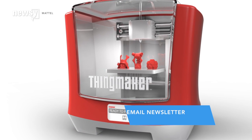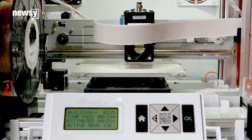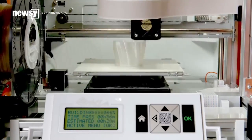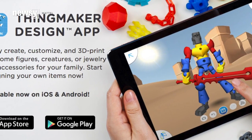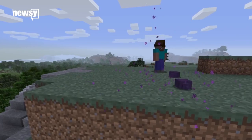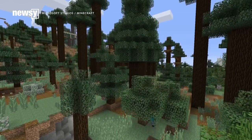Mattel hasn't given any prices for filaments needed to print the toys. There are other affordable 3D printers out there, but most require software with a steep learning curve. In Mattel's case, Toyland says the ridiculously intuitive app makes the device easy to use. Plus, much like the video game Minecraft, it lets children use technology creatively.